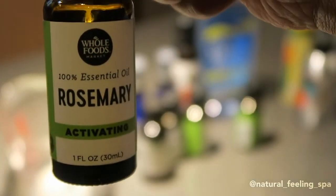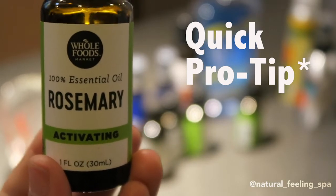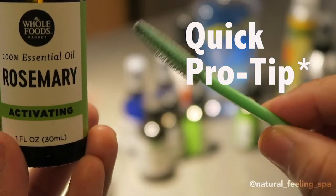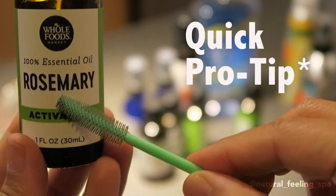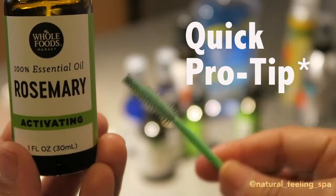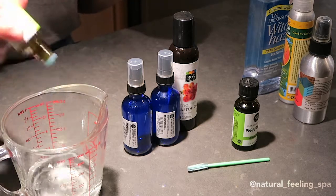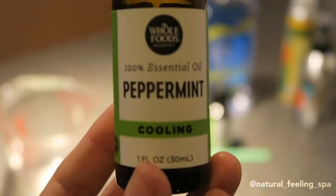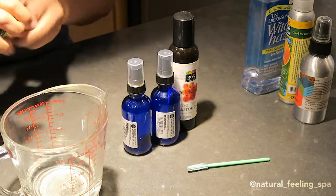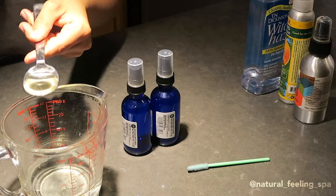Now we have rosemary. Side note — rosemary and castor oil mixed together is a really awesome eyelash and eyebrow growth solution. You can get a disposable eyelash wand, dip it in the mix, and comb your lashes and brows to help with growth. Back to the repellent — we're going to do 20 drops of rosemary. Then instead of a teaspoon of vegetable glycerin, I'm going to use castor oil.